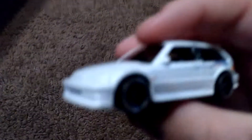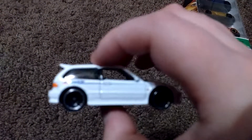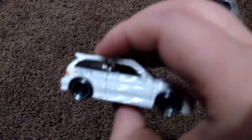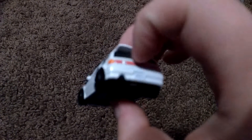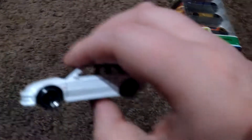And then we have the 1990 Honda Civic EF. This reminds me so much of the Ibishu Covet in BeamNG Drive — like the taillights, headlights, the rear hatch. Pretty much everything just looks just like the Covet.